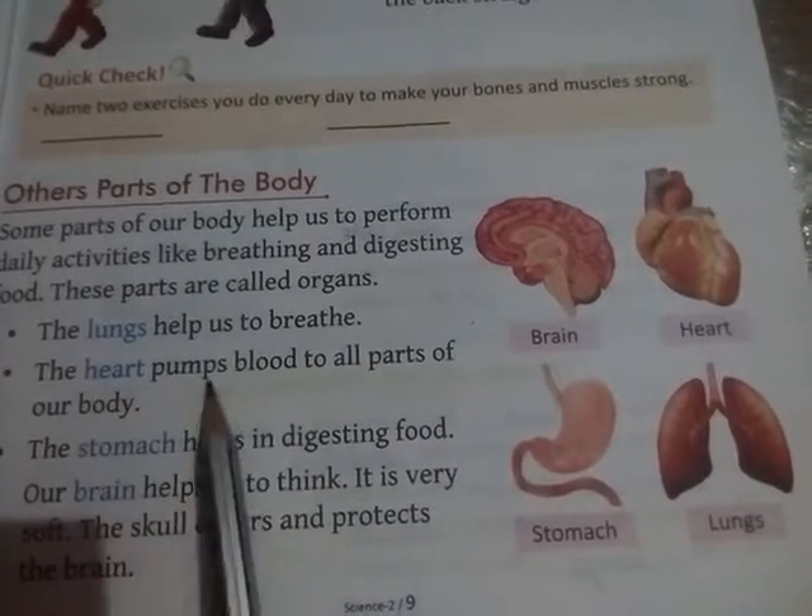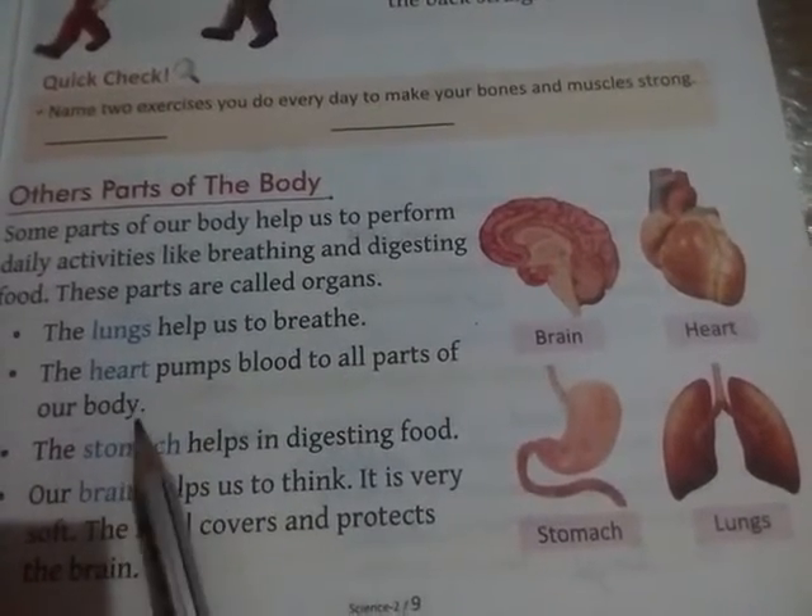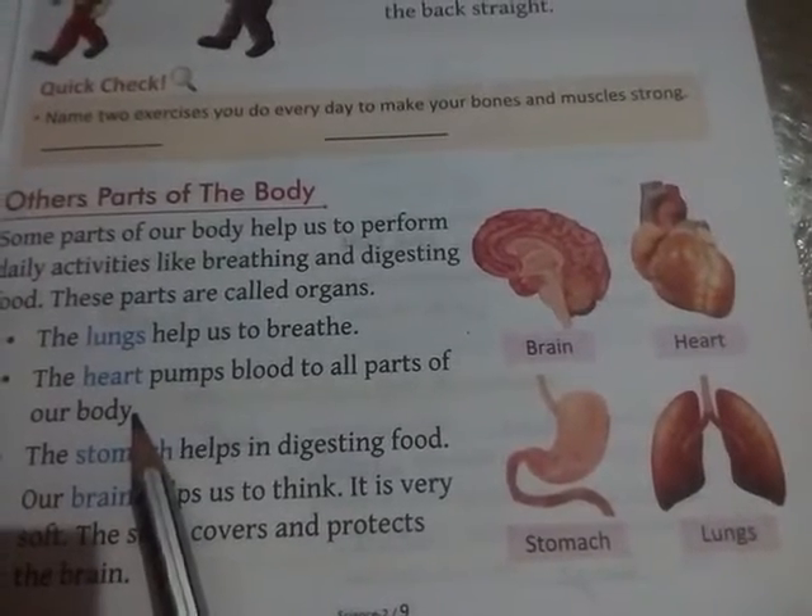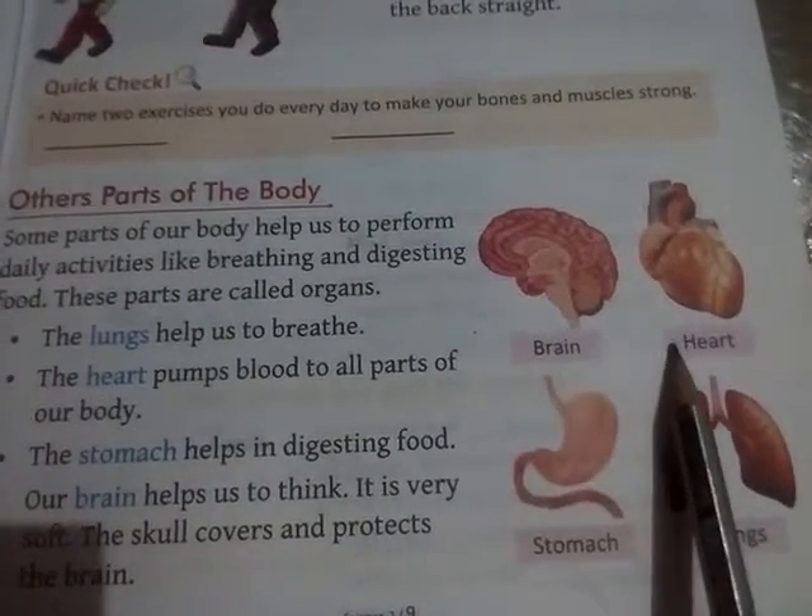The heart pumps blood to all parts of our body. Heart humari body ke sabi hisson mein blood pump karta hai. This is the heart.